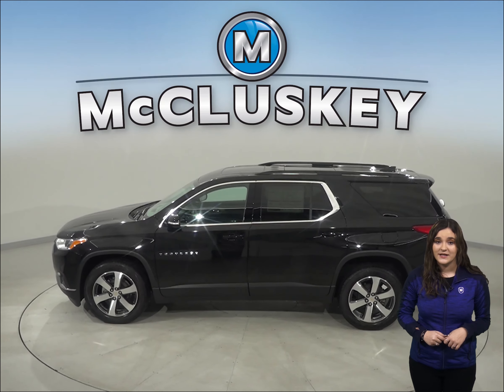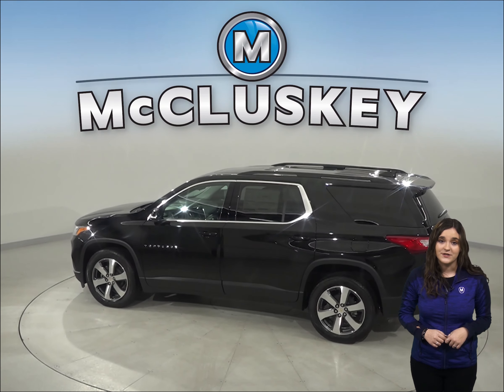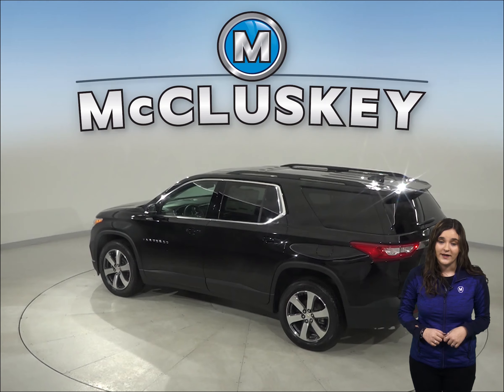The Chevrolet Traverse comes standard with a limp home system, designed to keep you from being stranded. It refers to losing coolant,